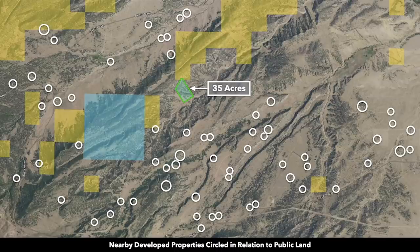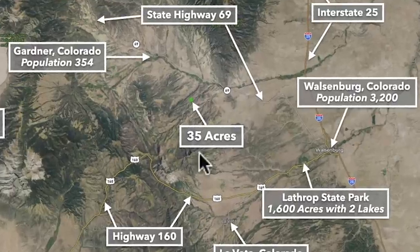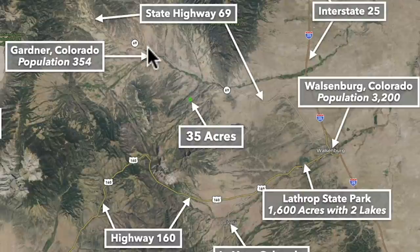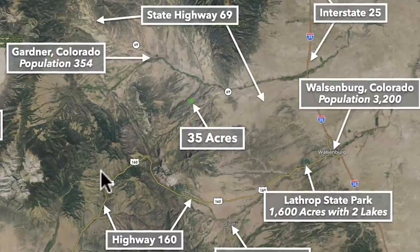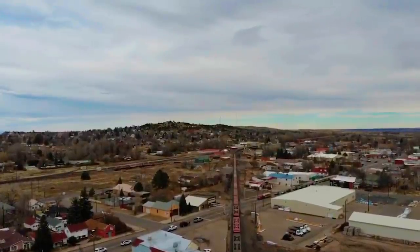These white circles represent nearby landowners that have developed their properties to varying degrees. To give you an idea of where this property is located, this is the 35 acres right here. To the north is State Highway 69; to the south you have State Highway 160. To the east you have Walsenburg, Colorado, with a population of around 3,200 — it's only about 42 minutes from the property.